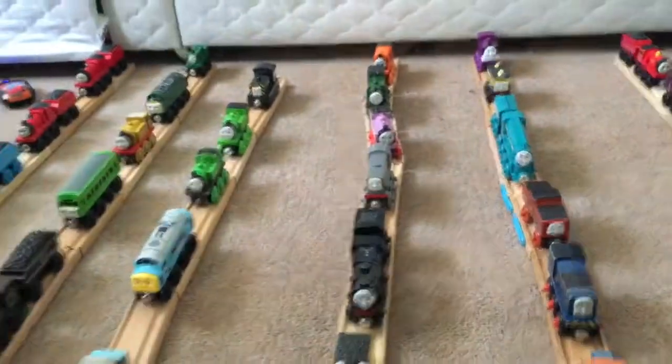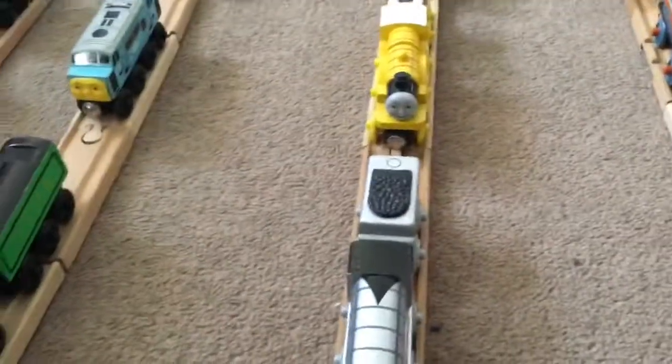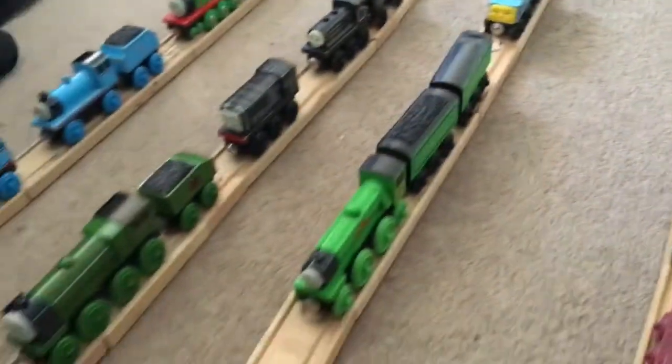I'm making this video just to — I'm not going to do all the track, destinations, scenery, and props or stuff like that. It's just going to be the trains, the engines, all that kind of stuff.